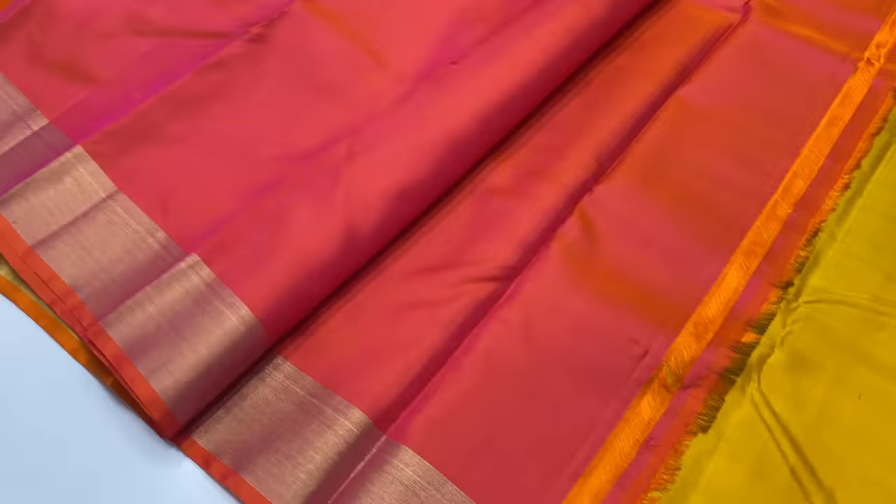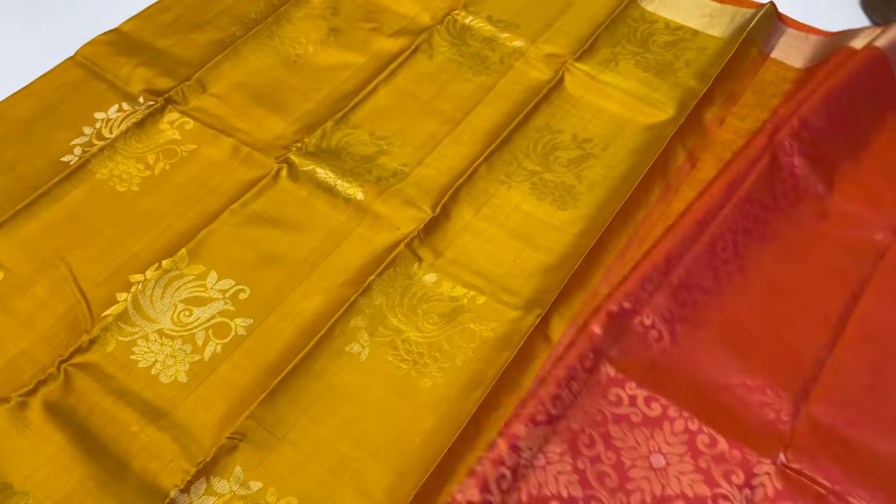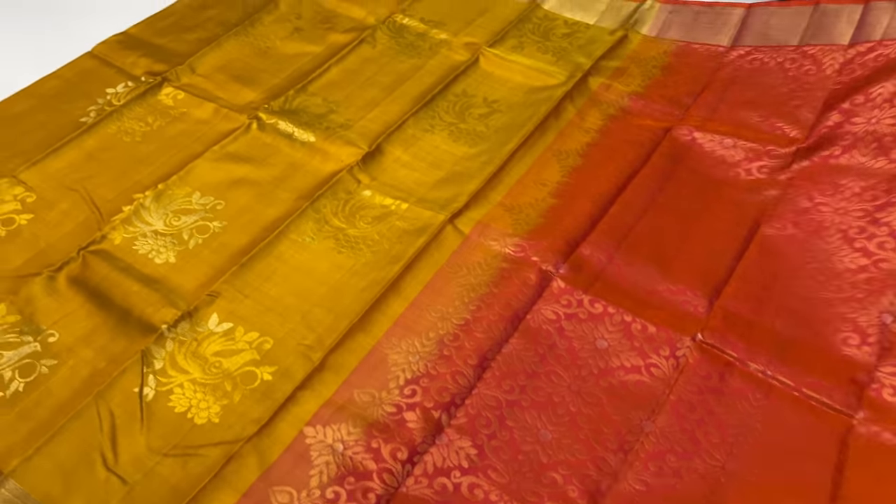Next sari 1231. Body of the sari: Mango Yellow. Pallu blouse: Pinkish Orange.